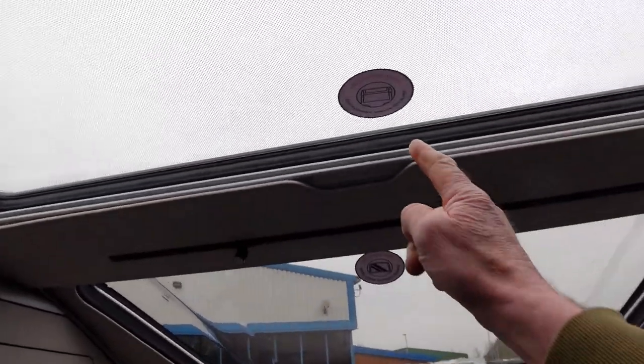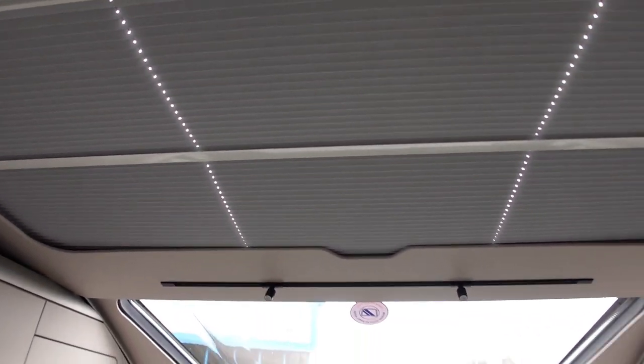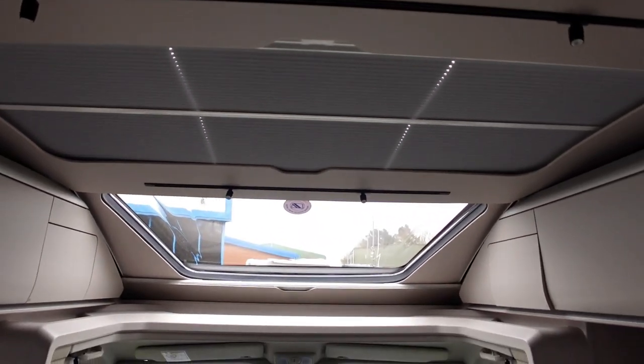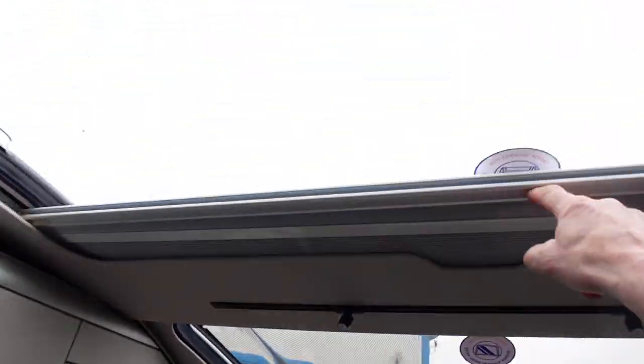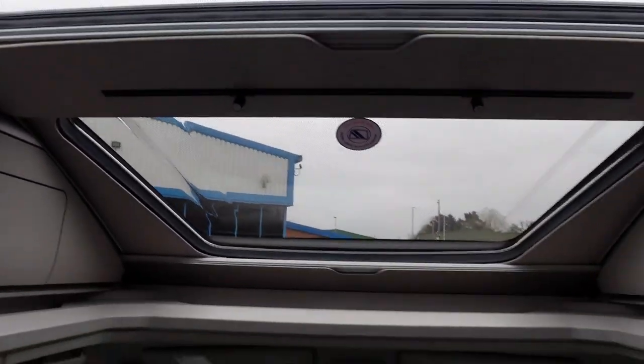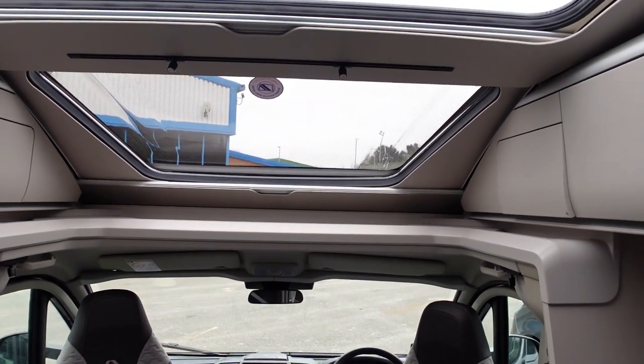I do like that. You can see how wide that roof hatch is and it looks like it's got blinds on it and everything. So you can just drag that over and totally change the mood of this motorhome straight away by just closing that. I'm just going to push that back. And then ahead of this you've got another massive skylight letting in loads of light.